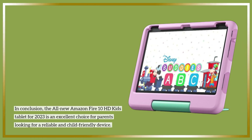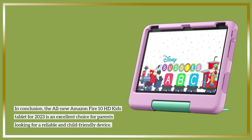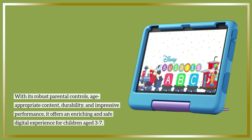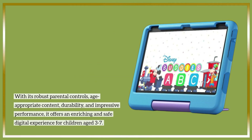In conclusion, the all-new Amazon Fire 10 HD Kids Tablet for 2023 is an excellent choice for parents looking for a reliable and child-friendly device. With its robust parental controls, age-appropriate content, durability, and impressive performance, it offers an enriching and safe digital experience for children aged 3 to 7.